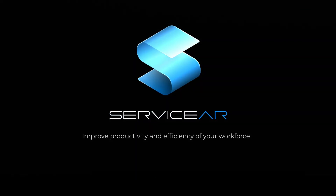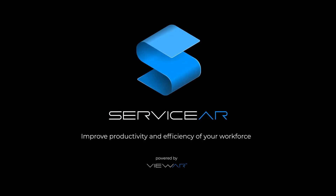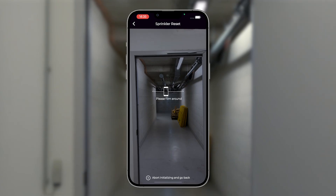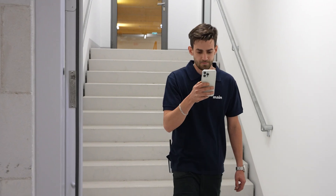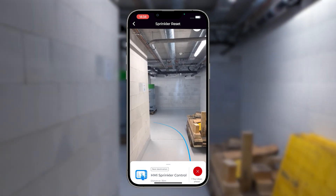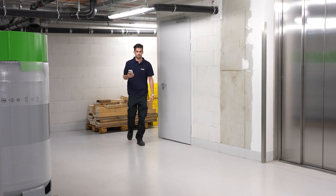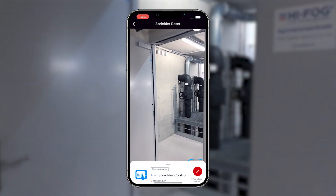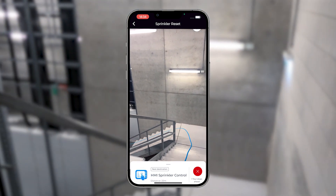ServiceAR offers a comprehensive solution for technical maintenance and emergency protocols. The appropriate workflows can be started right away. The assigned technician receives instructions to check the sprinkler system. Upon selection of the workflow, the user is seamlessly guided to the designated location where the first step takes place.